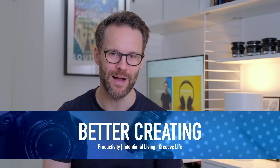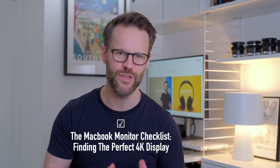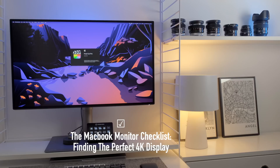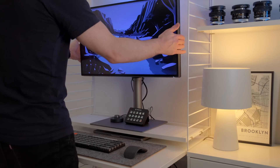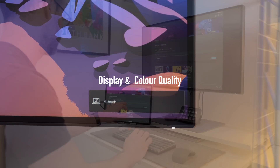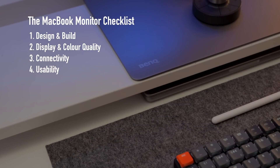Hi everyone, it's Simon. Welcome or welcome back to Better Creating. This month I've been delving into the world of productive desk setups to come up with this half-review, half-checklist guide for choosing the right external display for a productive and creative workflow. Let's check off design and build, display and colour, connectivity and usability — and by the end of this video, you'll know the perfect MacBook monitor checklist.